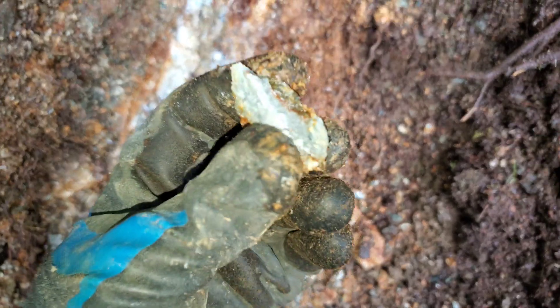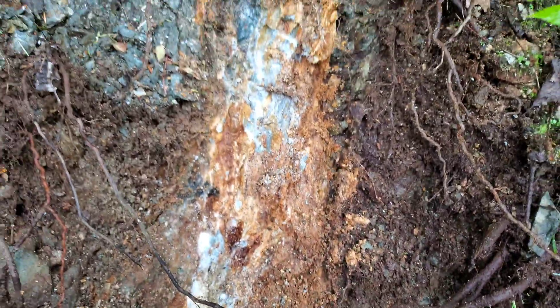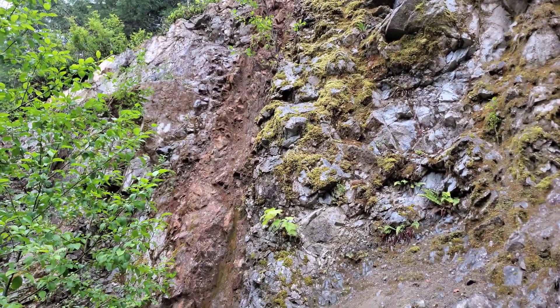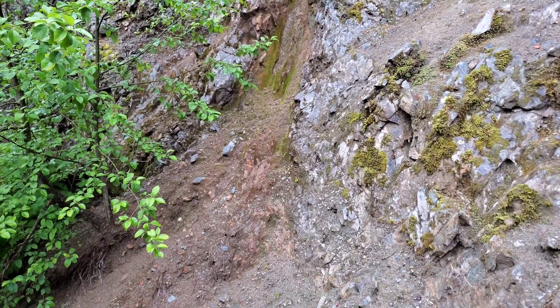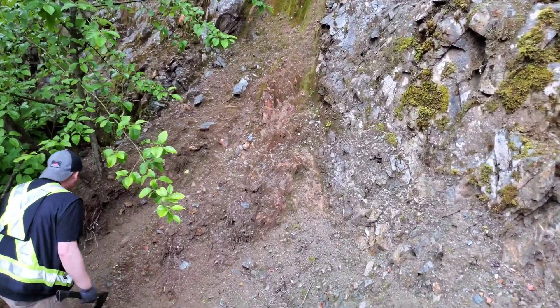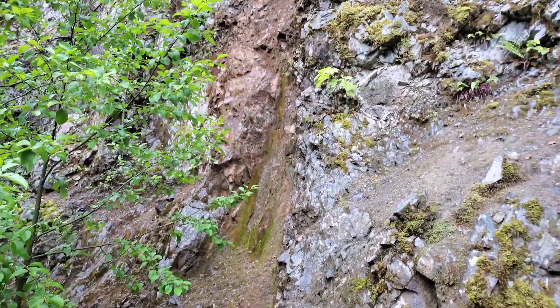There's obviously something going on here. We have another giant shear here — this one is about one to two meters wide, varying. But you can see just how oxidized the area is.